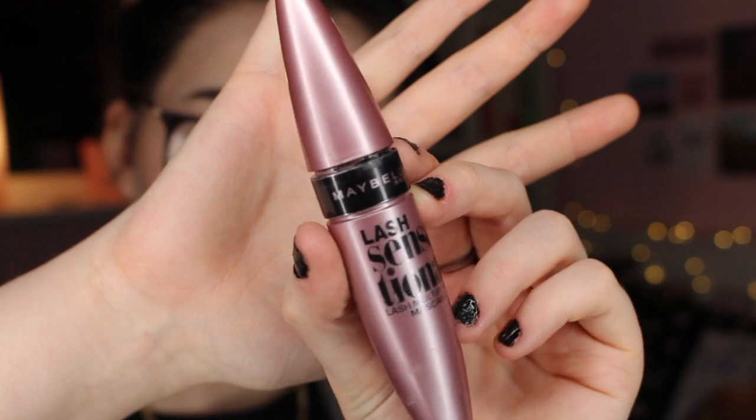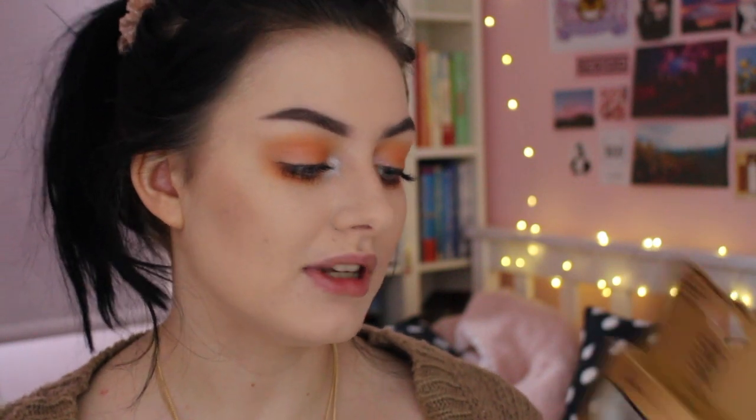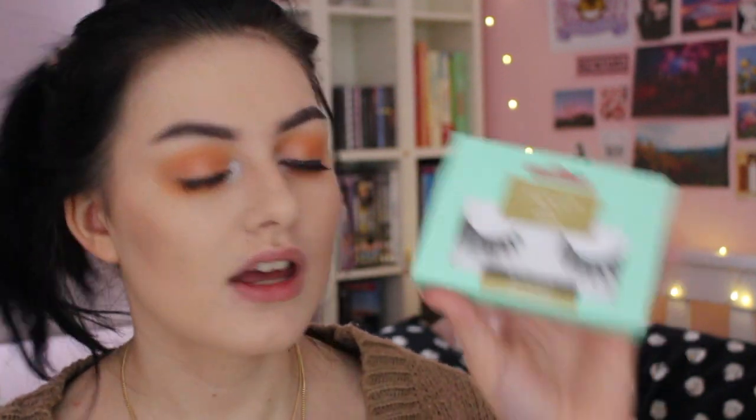I don't actually have a new mascara to use so I'm just using the Maybelline Lash Sensational. I actually have two different pairs of lashes — I have some of the Primark Sosu lashes in the style Milan, but then I also found these lashes in Poundland of all places. These are the Fern McCann Siren Glamorous Eyelashes and they look so nice, so I'm going to give these a go.